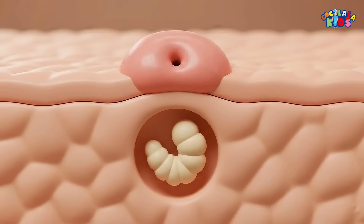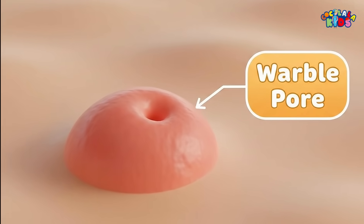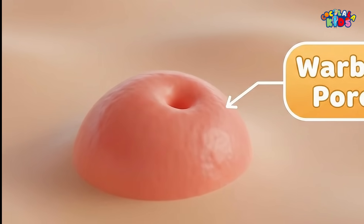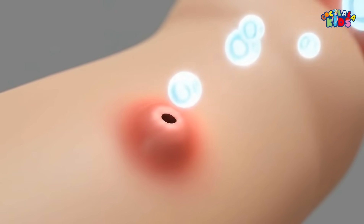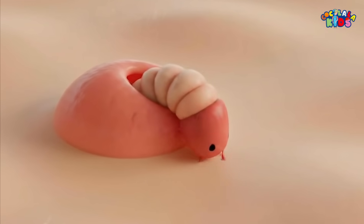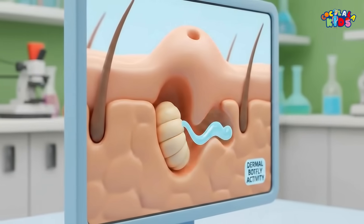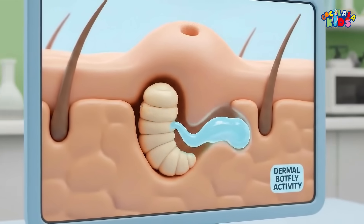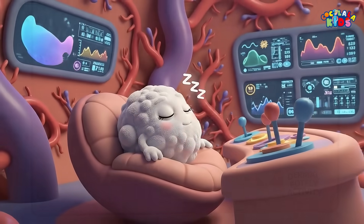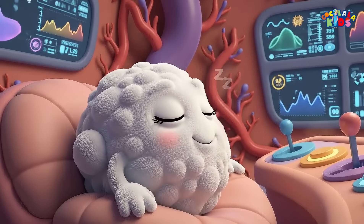Once inside, the larva settles in and creates a small breathing hole in the skin called a warble. It looks like a tiny crater on the skin's surface. Through this opening, the larva breathes, and sometimes even pokes out the tip of its tail to release waste. The bot fly larva also releases special chemicals that slightly numb the area and reduce the body's immune reaction, helping it stay hidden for weeks.